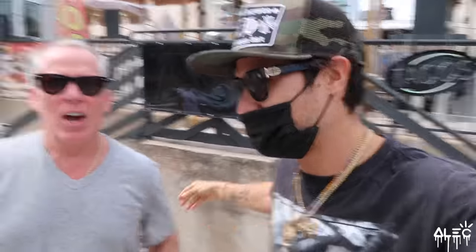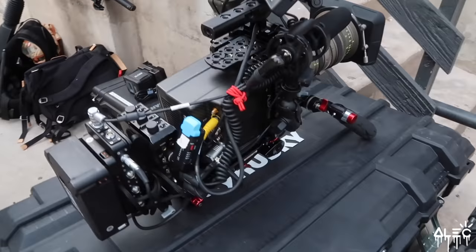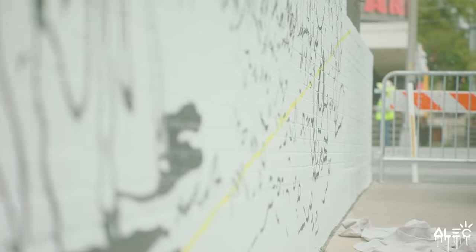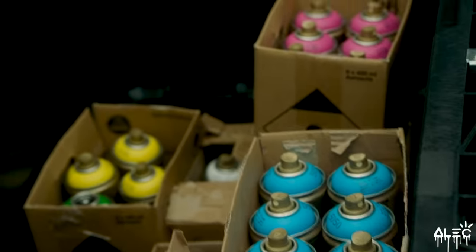What's up brother, how are you? Checking out the wall, checking out the progress. Look at that camera, bro — what is that? How much does that cost? A hundred grand? Yeah. What would you rather have — a Ferrari or this camera? That camera. Yeah, because that camera could make you enough money to buy a Ferrari.